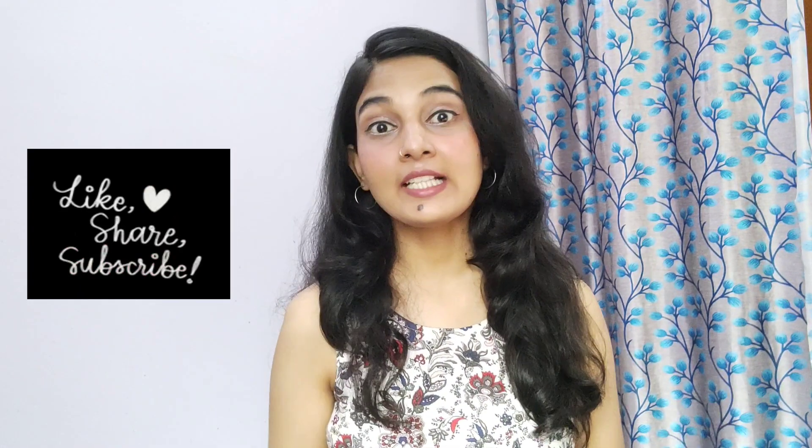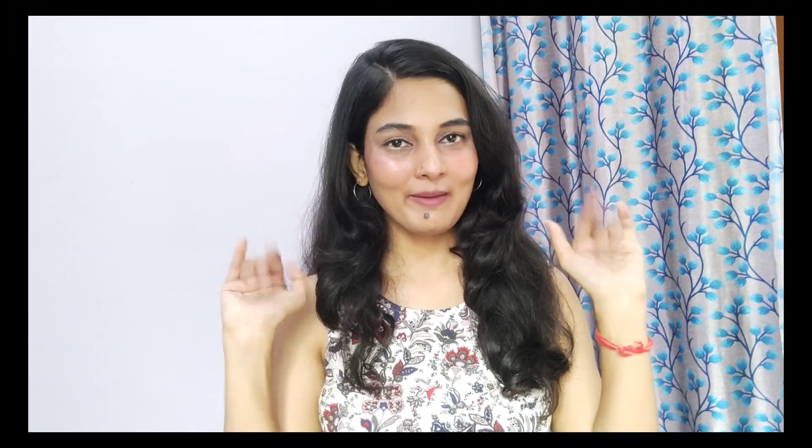That's it for today's video. These are all the face washes I have recommended, and I have personally used all of them. According to your needs, you can choose the best one. If you liked this video, please like, share, and subscribe to my channel. I have also shared my Instagram handle in the description box, so you can follow me there. I'll see you in the next video — till then, bye bye!